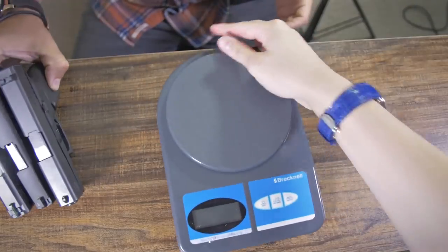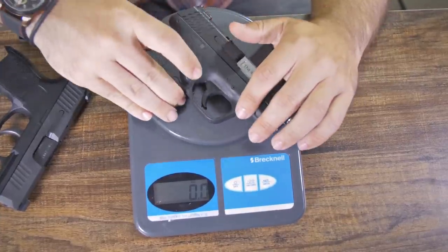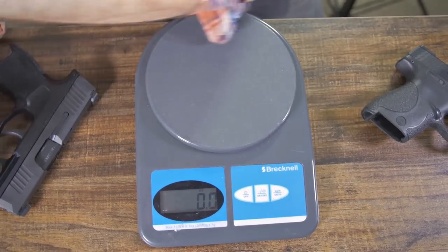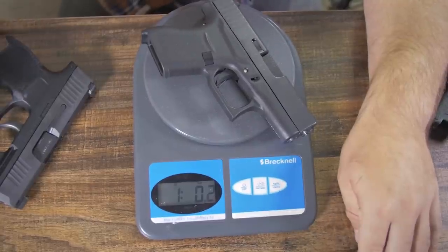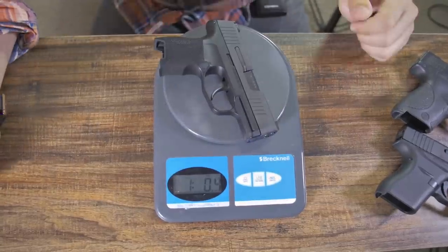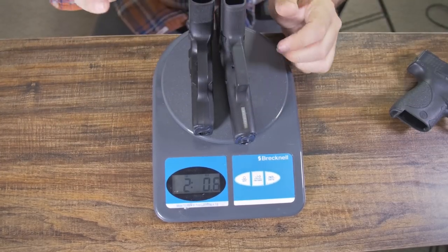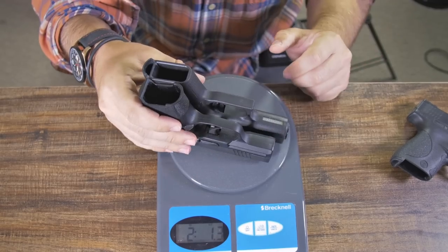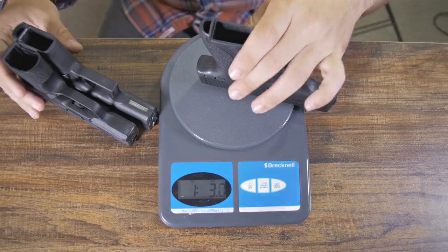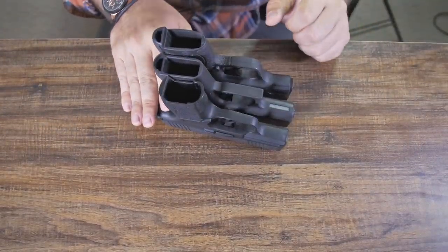Let's figure out how much these guns weigh unloaded. Starting with the Smith & Wesson: 1 pound, 2.5 ounces. Then the Glock: 1 pound, 0.2 ounces. And then the Sig: 1 pound, 0.4 ounces. So the Sig is approximately the same weight, slightly heavier than the Glock 43 by just 0.02 of an ounce — incredibly negligible. The Smith & Wesson is about 2 ounces heavier, which isn't very much, but you notice it when you're wearing it all day.